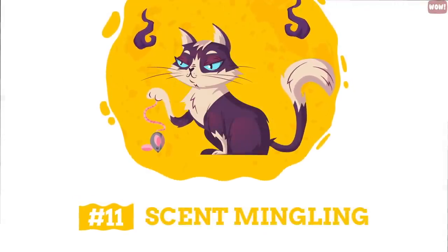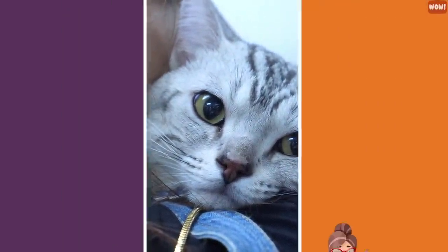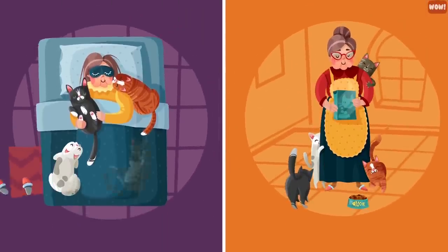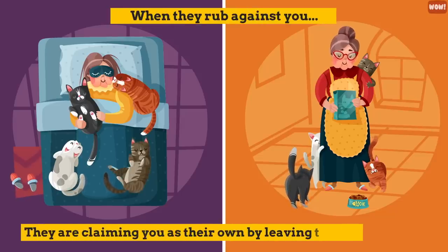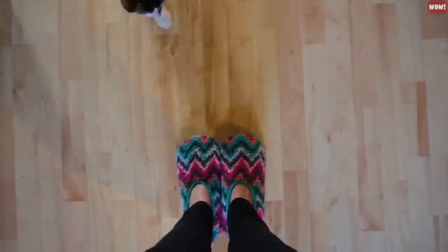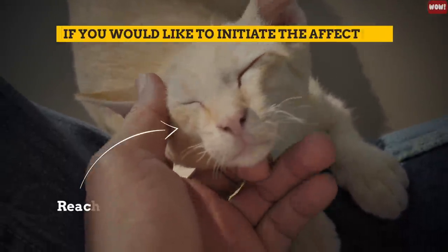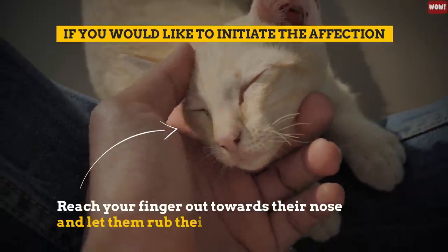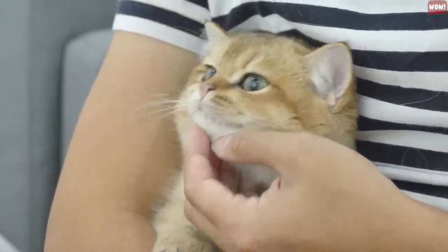Number 11: Scent Mingling. When a cat rubs against you, it is a true sign that you are their person. Cats have scent glands in their cheeks and head. When they rub against you, they are claiming you as their own by leaving their scent on you. If your kitty shows this kind of affection, you are truly family. Show them the same affection by leaning into them and don't move away as they wander in and around your legs. If you'd like to initiate the affection, reach your finger out toward their nose and let them rub their cheeks along your hand — they will know that this is a sign of acceptance and love.